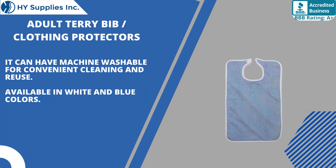They are machine washable for convenient cleaning and reuse. Available in white and blue colors.